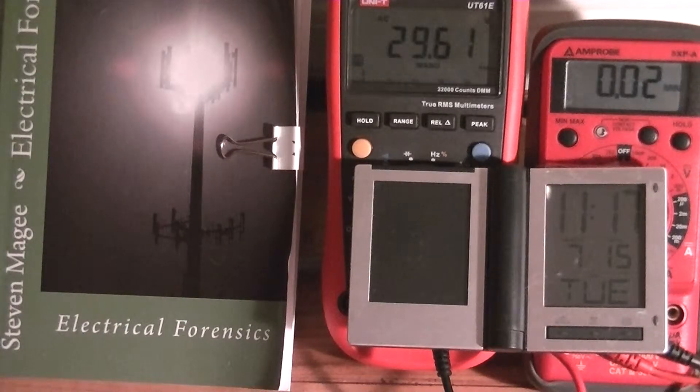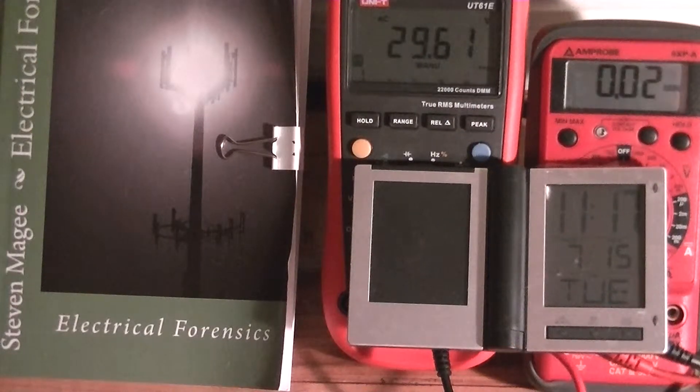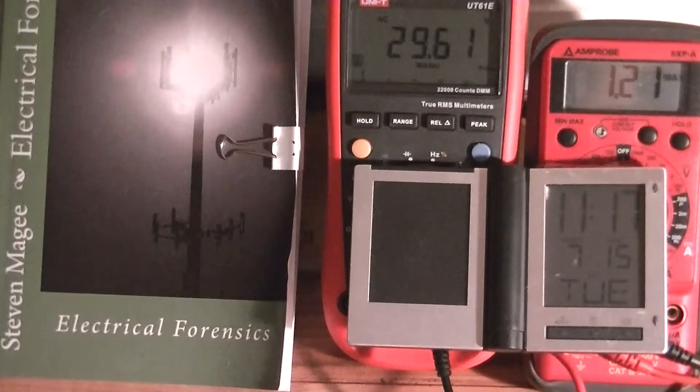Hi, I'm Stephen Magee and I'm the author of Electrical Forensics. We're going to look at electrical grounding systems using these two meters. On the right we have an Ampro 5XPA and it's recording the minimum and maximum values. The minimum value we got over the last couple of days was 0.02 and the maximum was 1.21 RMS.